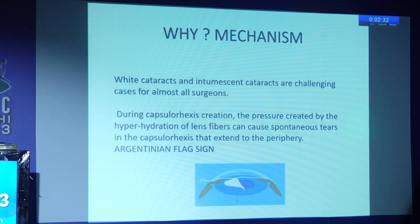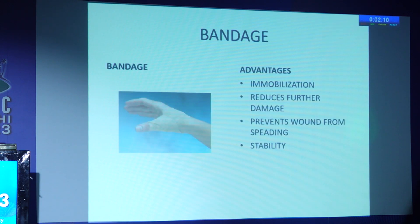White cataracts and intumescent cataracts have increased pressure created by the hyperhydration of lens fibers, which can cause spontaneous tears in the capsule on poking for a capsulorexis.